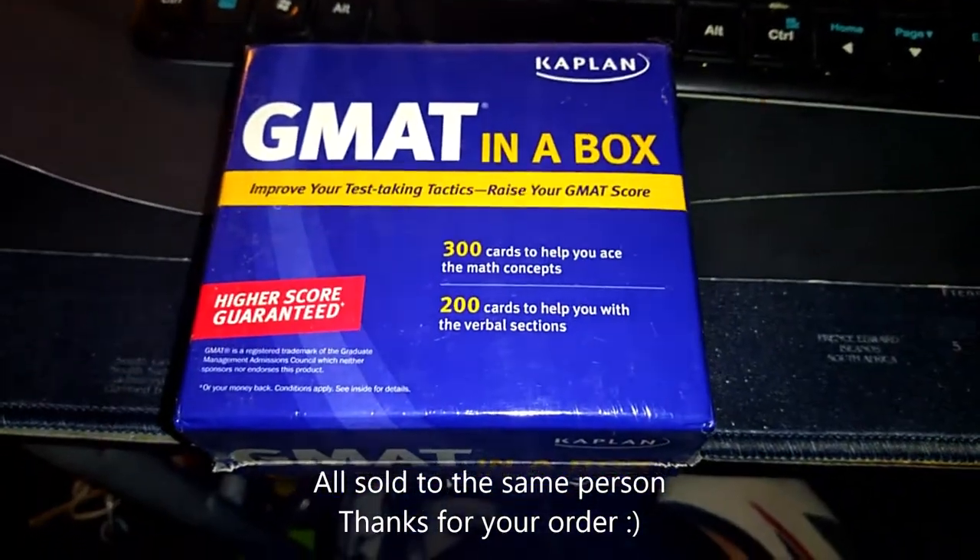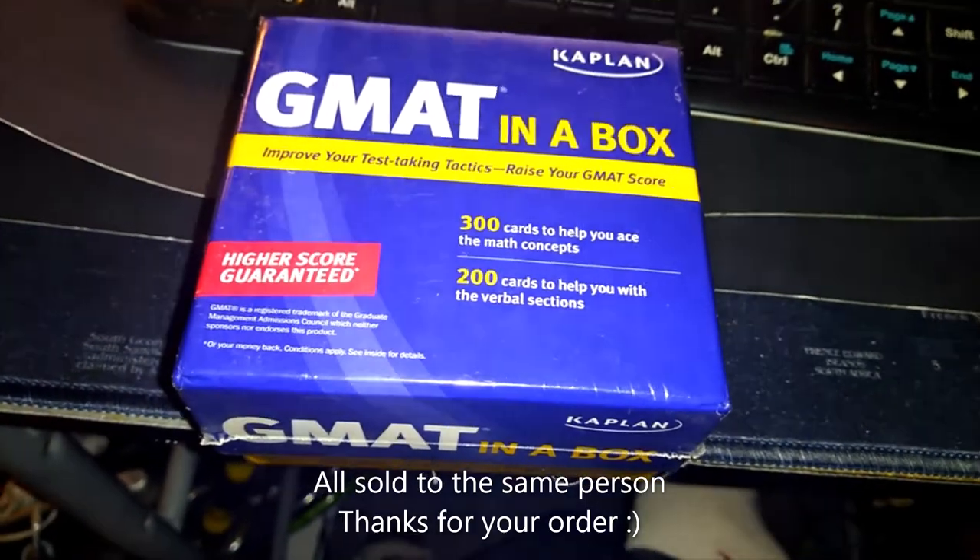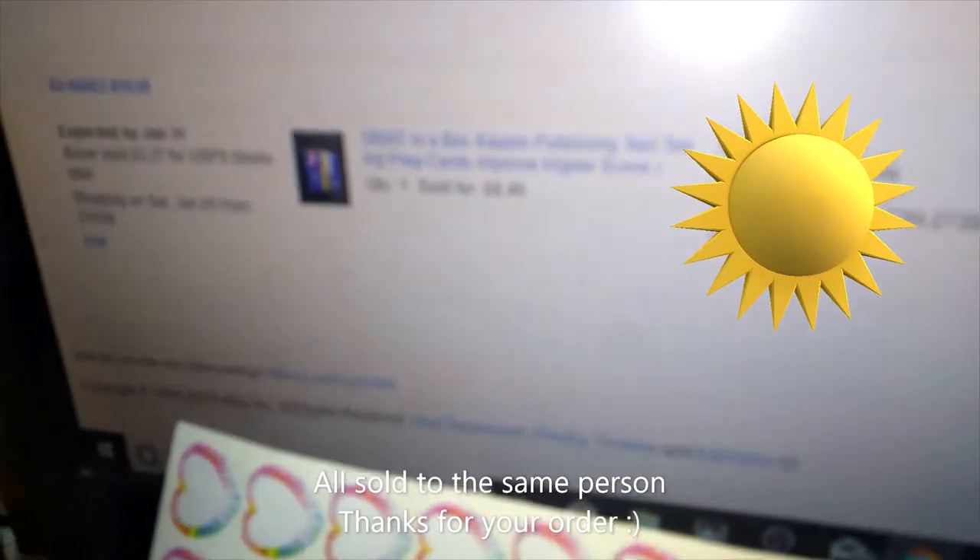This one I paid I think a quarter for, and it sold for $8.45 plus shipping.